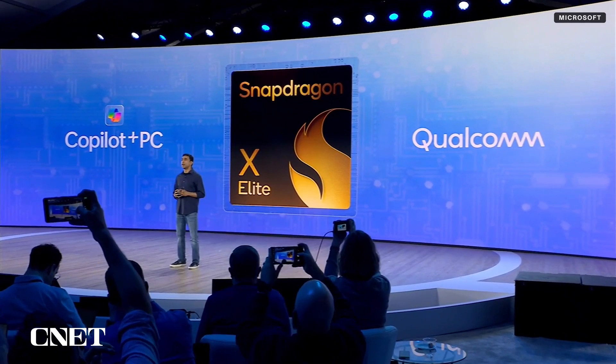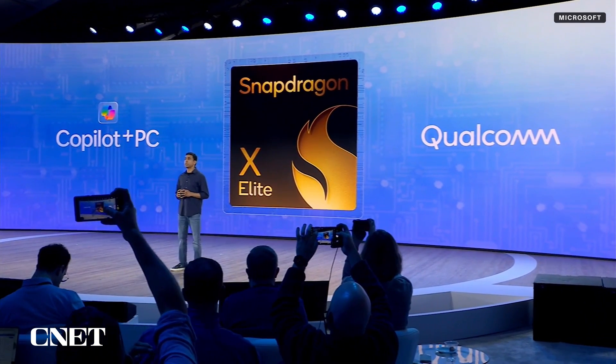The chips in these have changed from Intel and x86 architecture to Qualcomm Snapdragon and ARM 64 architecture. They run on new Snapdragon X Elite and Snapdragon X Plus processors, and past Snapdragon-based laptops that we've tested have had impressive battery life, but underwhelming performance.